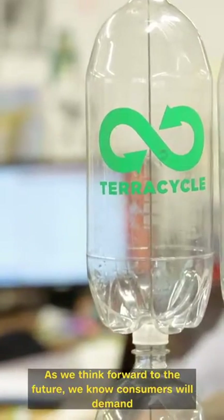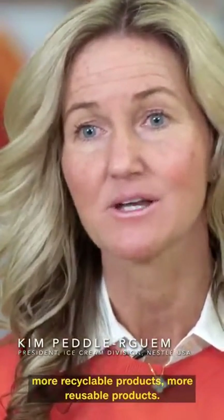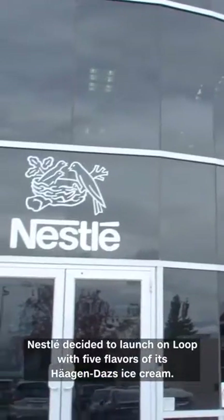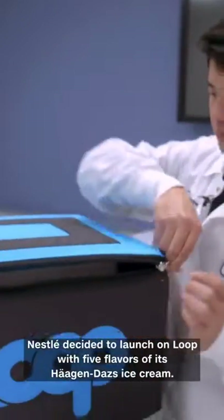As we think forward to the future, we know consumers will demand more recyclable products, more reusable products. Nestlé decided to launch on Loop with five flavors of its Häagen-Dazs ice cream.